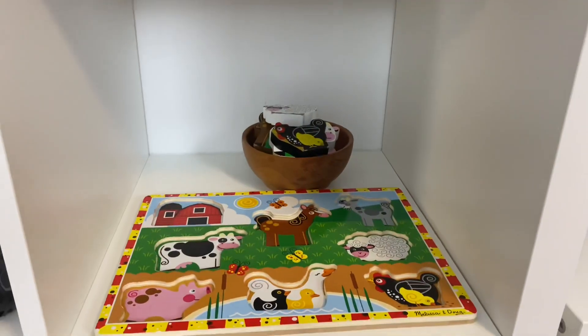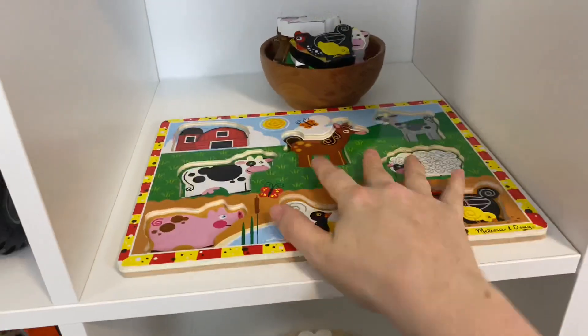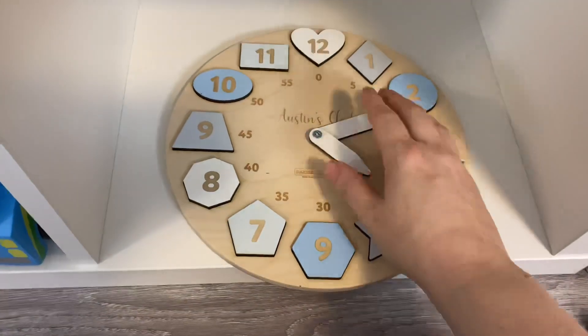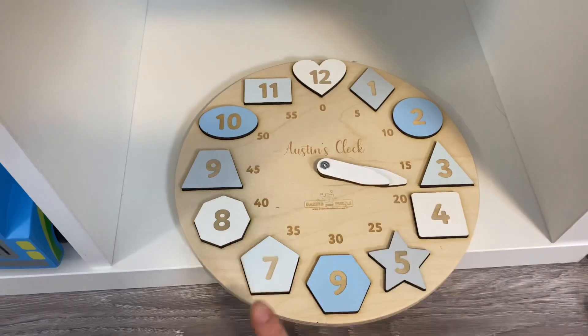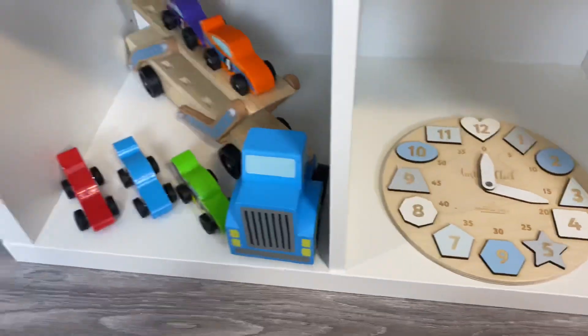Here's a Melissa and Doug puzzle — I usually try to offer puzzles undone, but this one is done so you can see it. And this is a personalized clock puzzle from Dazzle Your Puzzle; I'll have a discount code linked. It's Austin's clock — you can learn his shapes and numbers, and you can get a personalized message on the back. I really love that.